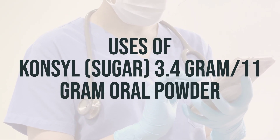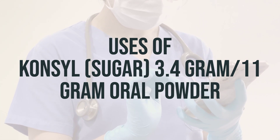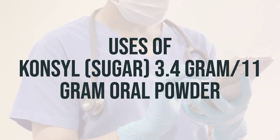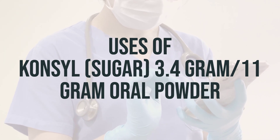This medication is used to treat constipation by increasing the bulk in your stool, which helps to cause movement of the intestines. It also works by increasing the amount of water in the stool, making it softer and easier to pass. Psyllium, one type of bulk-forming laxative, has also been used along with a proper diet to treat high cholesterol.